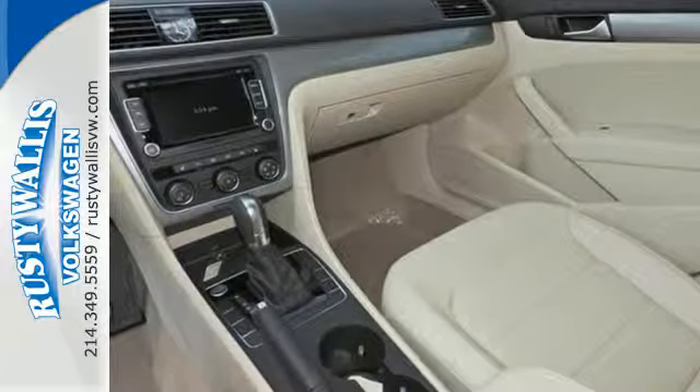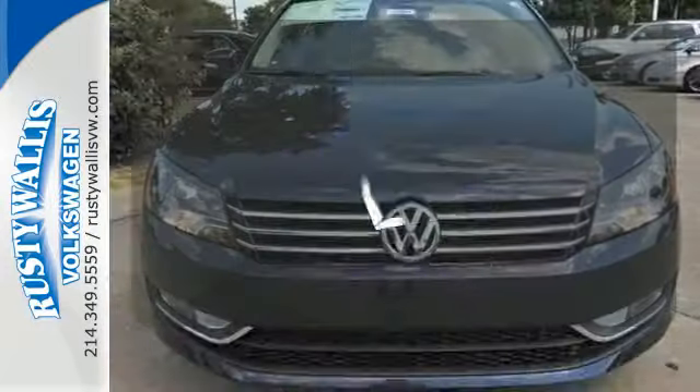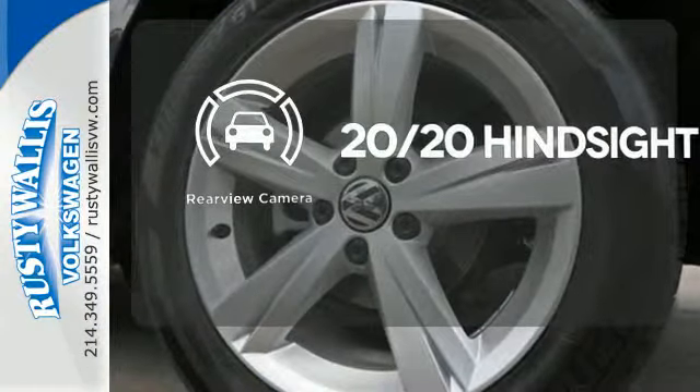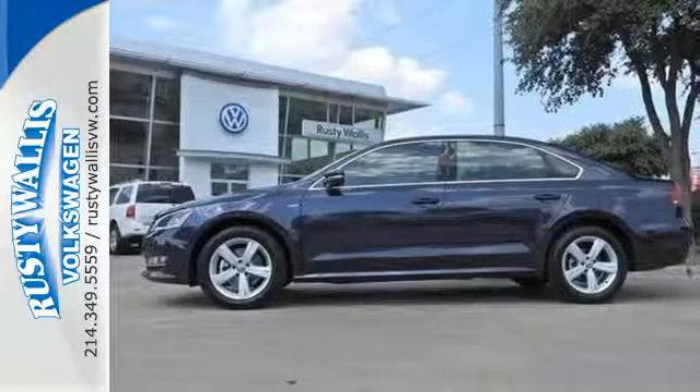It also includes keyless entry and Bluetooth with audio streaming. Warm off the chills with the heated seats, and see objects previously out of sight with the rear view camera. This roomy family sedan is ready for you.